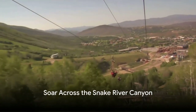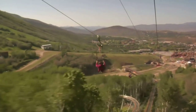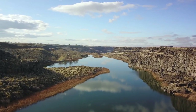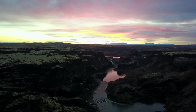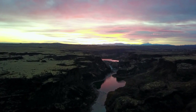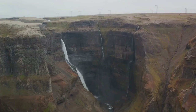Get ready to soar across the Snake River Canyon on a thrilling zipline adventure. Imagine harnessing up, stepping to the edge, and launching into the air. As you glide across the canyon, you're surrounded by the beauty of nature. Below, the Snake River snakes its way through the deep crevices of the canyon — a sight that will take your breath away. Feel the wind rush past you, hear the zipline sing above you, and experience the adrenaline pumping through your veins.